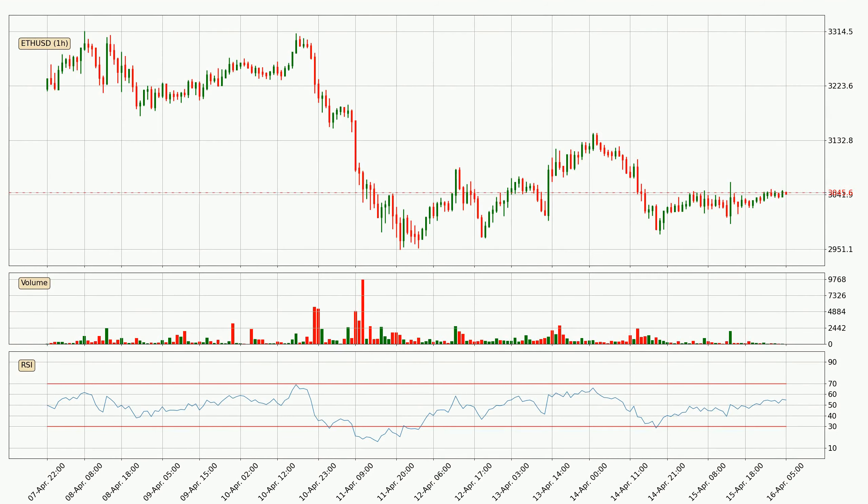Moving to the hourly relative strength index, the current hourly RSI is at 55, so there are currently no signs of the crypto being overbought or oversold.